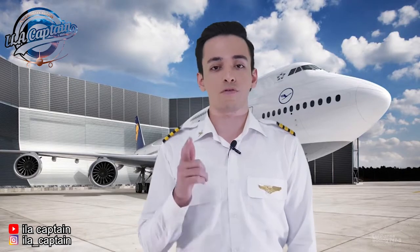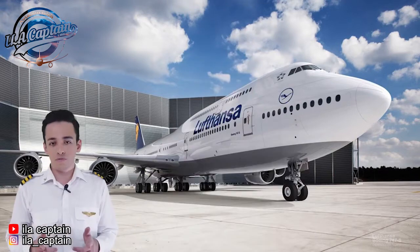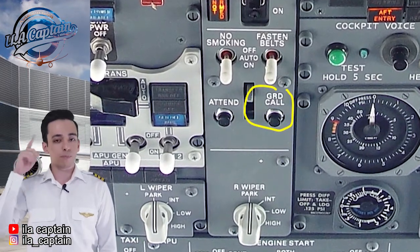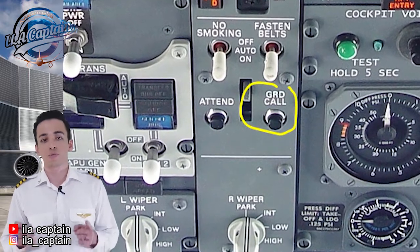It is an instrument of communication, not alerting like in a car. Another difference is that the button, identified as 'ground' or GND, is located in the middle of many other controls — not in the yoke like the steering wheel of a car.